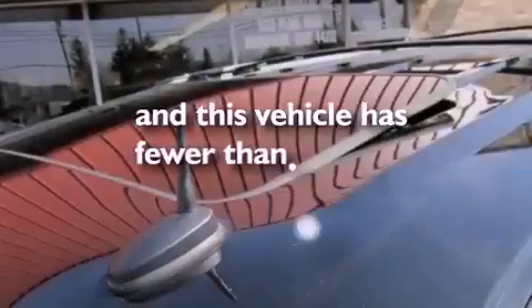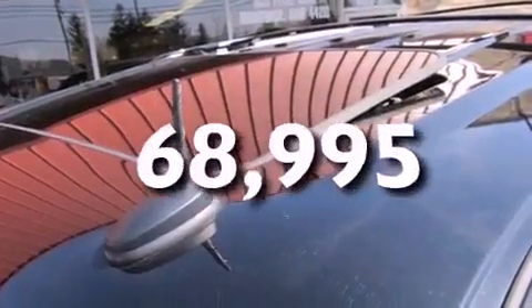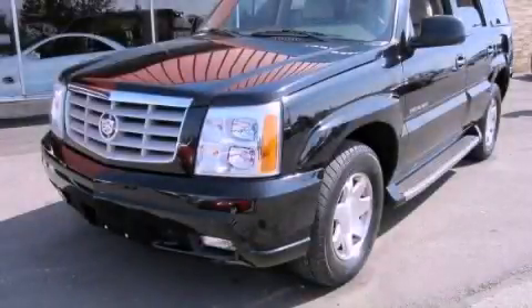This vehicle has fewer than 69,000 miles on the odometer. Contact us today and schedule your opportunity to see this vehicle in person.